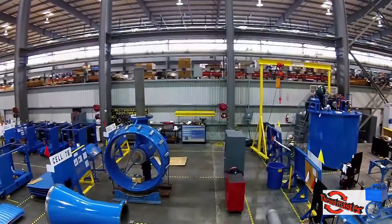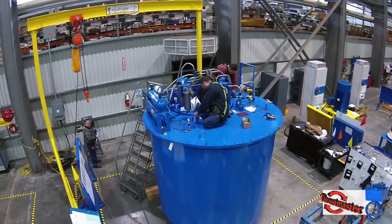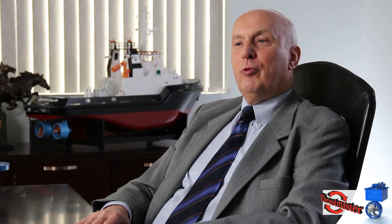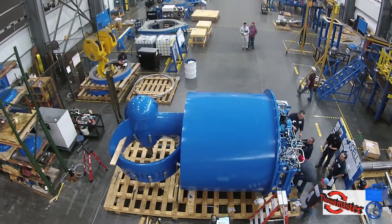Thrustmaster has been catering to brown water operations ever since we started, 30 years ago. We really understand brown water operations. We make our Z-drives for the inland towboats much more sturdy, much more husky,